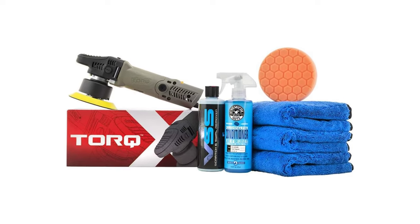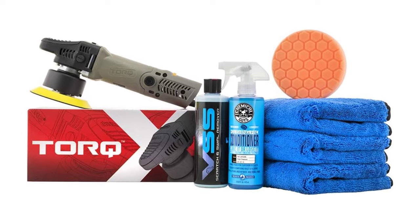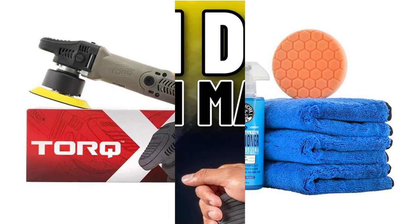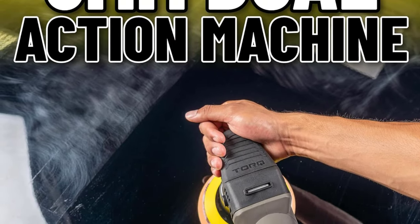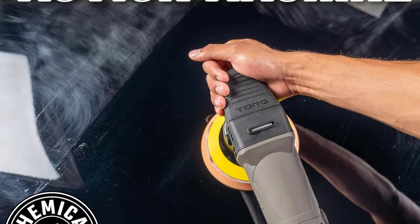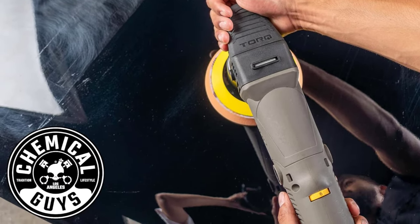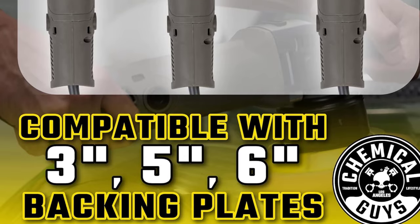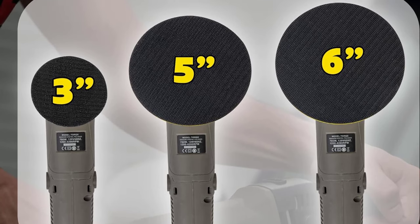Designed with user comfort in mind, the TorqX polisher features an ergonomic design and lightweight construction, ensuring easy handling during extended detailing sessions. Whether you're tackling paint correction, polishing, or finishing, this kit equips you with the tools and compounds needed for professional grade results. Elevate your auto detailing experience with the Chemical Guys BUF_503X TorqX Random Orbital Polisher Kit — a complete package for automotive enthusiasts who demand nothing but the best.